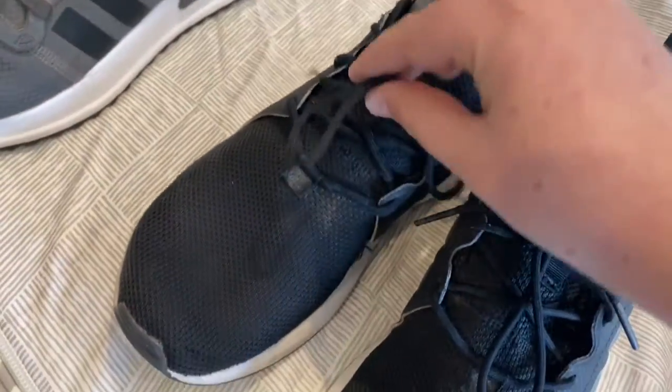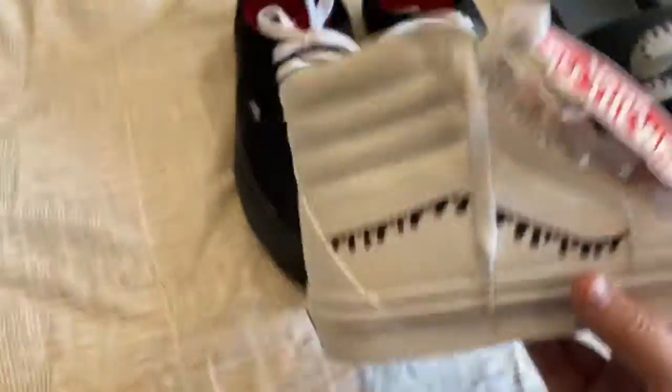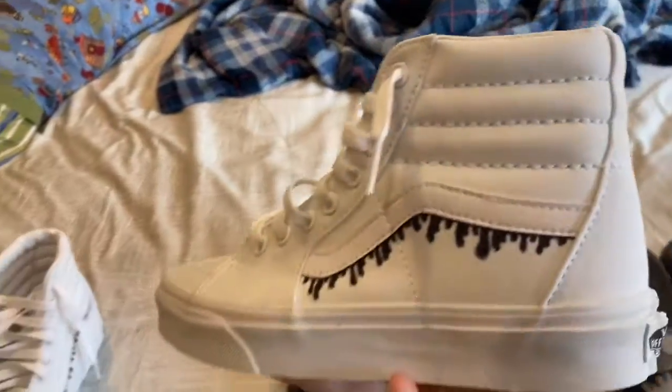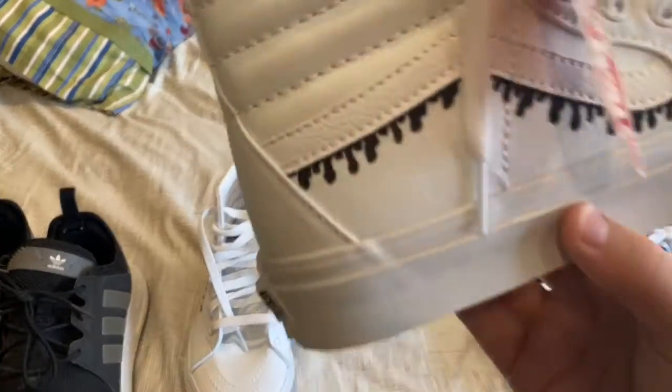Look how that's thinner than that — I don't know why it does that. Next is these customized white Vans right here. I customized them and put the black drips on them. Yeah, they're actually a very good shoe.